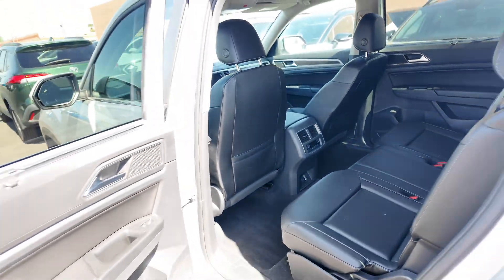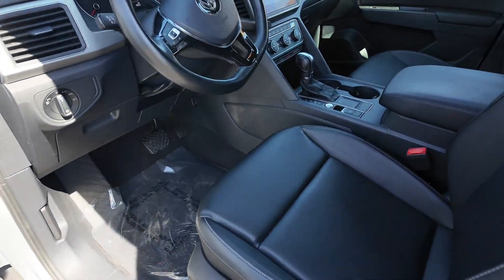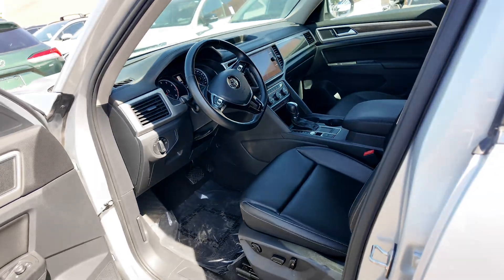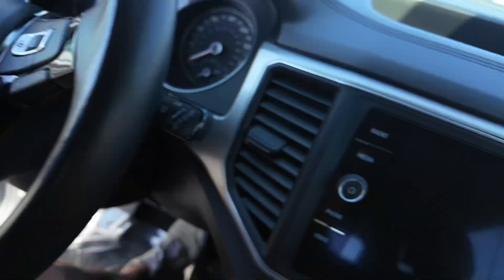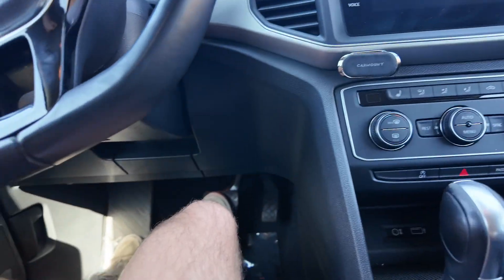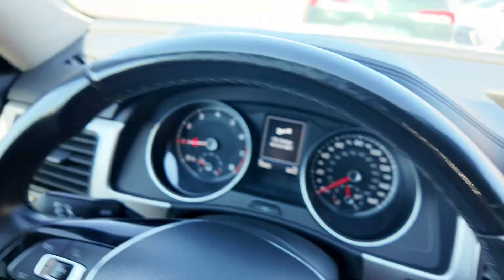Looking really good for a vehicle that has 75,000 miles. The leather looks pristine — it looks like it's only got around 15,000 miles on this vehicle just off the seats alone. You're going to get power adjustable seating for the driver and a little bit for the passenger. You're also going to have these trims everywhere, just looking so good. Whoever owned this vehicle before definitely took care of it.